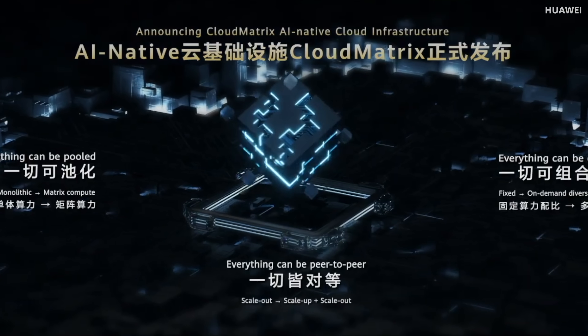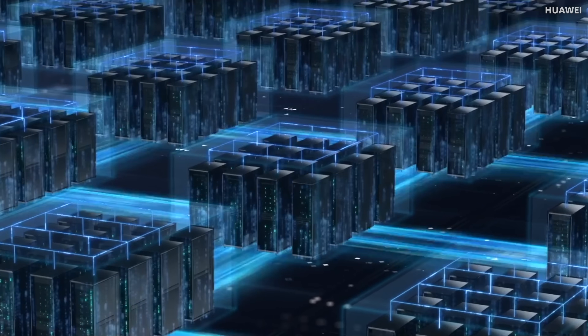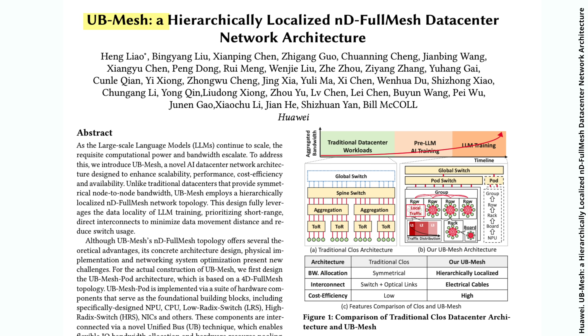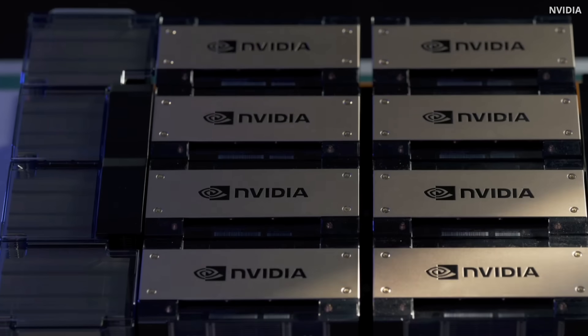Huawei went fully optical, using thousands of optical transceivers for direct connection between GPUs. They've explored it in greater detail in a recent paper. Using that many optical transceivers explodes the power consumption and complexity of the system. So clearly this is not a direct one-to-one replacement for NVIDIA's state-of-the-art system, but it's good enough to replace NVIDIA's H20 GPU — and they are still beating NVIDIA's performance at the cluster, the system level.